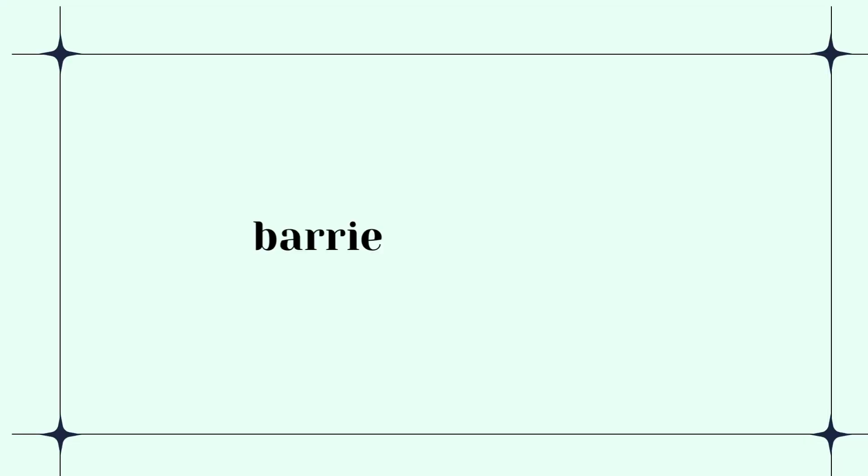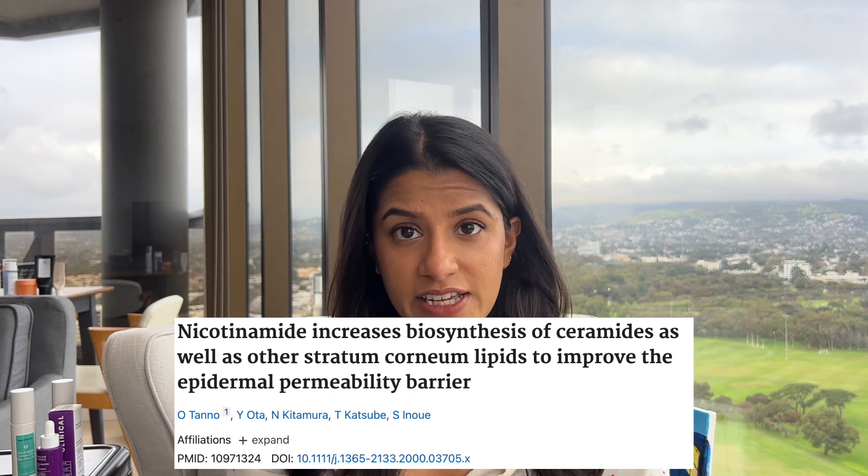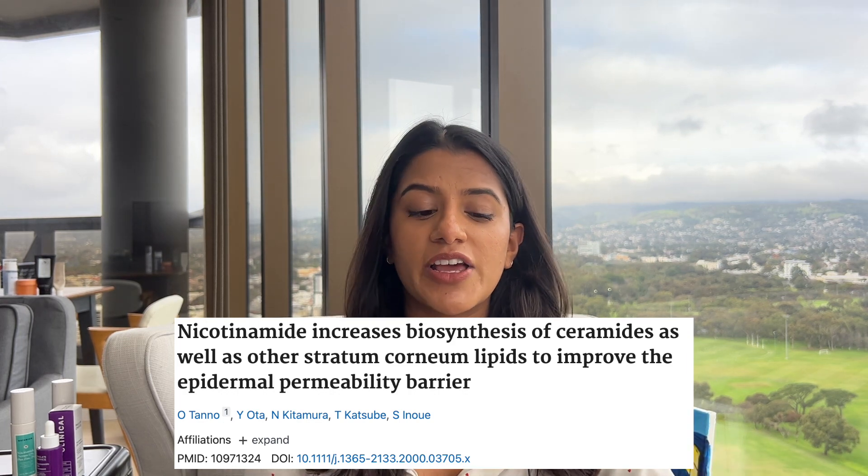There are loads of different properties that products claim to have when they've got niacinamide in them, but I'm going to go through them one at a time and see if there's any clinical research that actually backs this up. I'll talk about the barrier protection properties. This study took niacinamide and skin cells and incubated them in a lab, and noticed that the skin cells started producing more ceramides and free fatty acids. These are the fats and lipids that help keep your skin barrier functioning, and they noticed that niacinamide skin cells were reducing their transepidermal water loss.